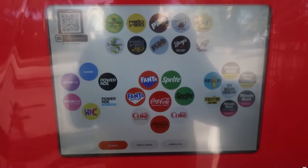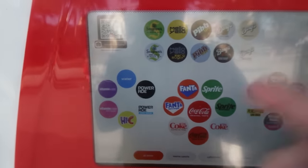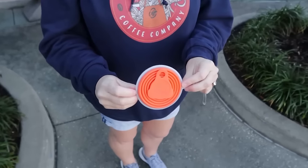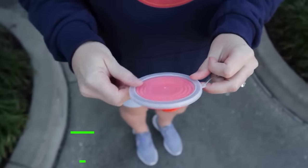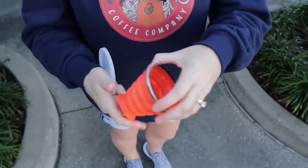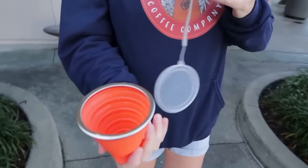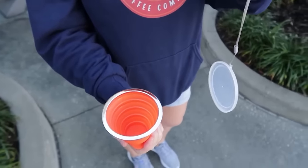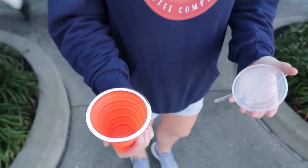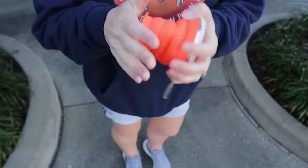Here is our number one best cost-saving tip. The Coke freestyle stations have free water and ice. Instead of buying bottled water for $3.50 to $5, get these collapsible cups on Amazon. They have a nice lid to keep it clean while you're out and about, and a wristlet so you can attach it to your belt. You can use these collapsible cups to get free water from the freestyle stations all day long.